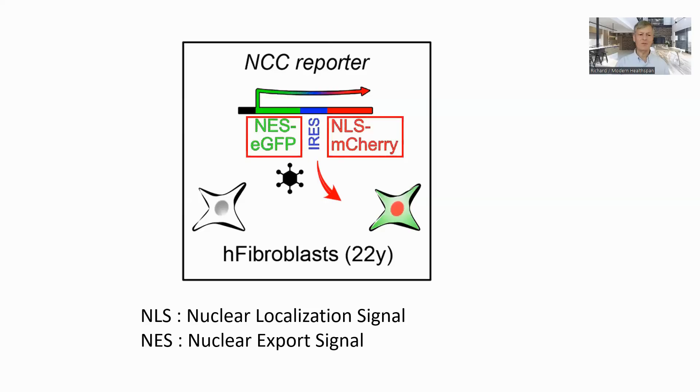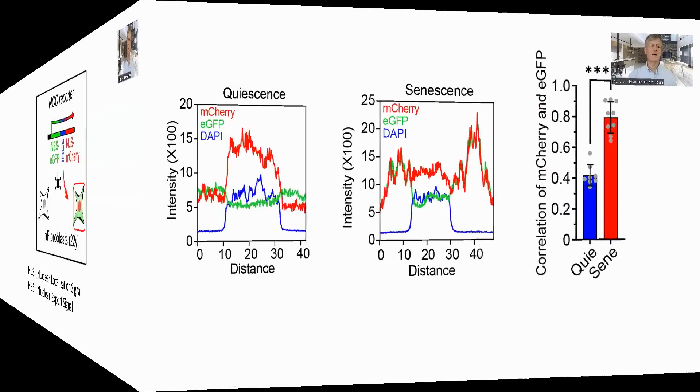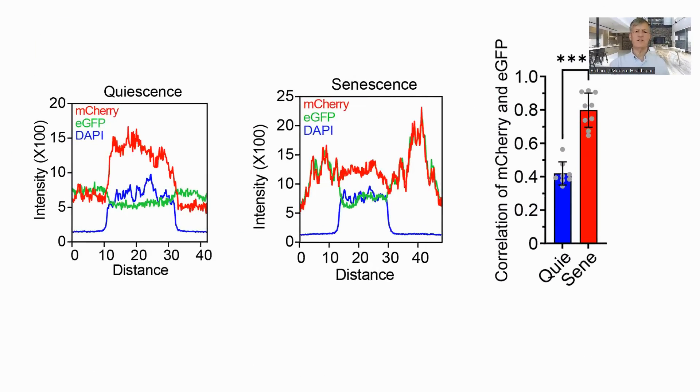Proteins which belong outside the nucleus have a region called the nuclear export signal, or NES, while those which belong inside the nucleus are marked with a nuclear localization signal, or NLS. The authors marked the former with a green fluorescent dye and the latter with red. So in a young cell, we should see red in the nucleus and green elsewhere, and the two should be clearly separated. In validating the test, the authors first confirmed that senescent cells had the expected phenotype and that their test would detect it.